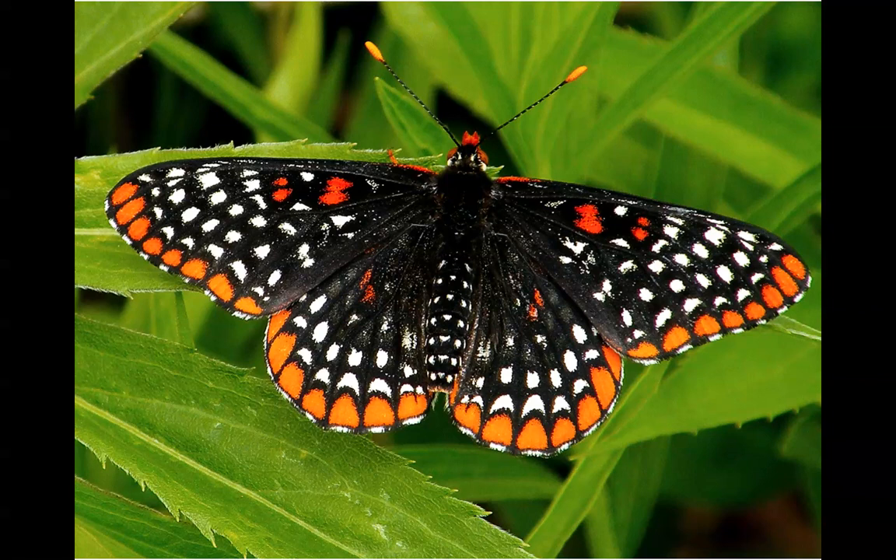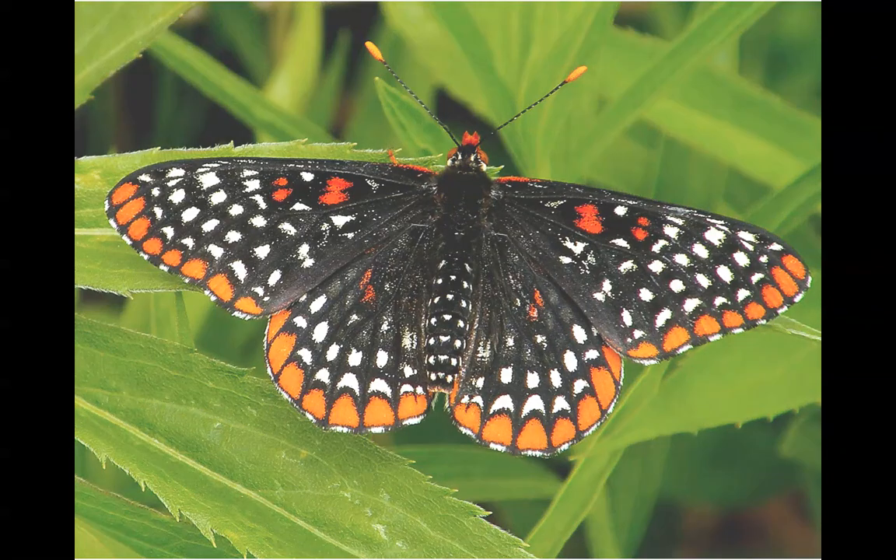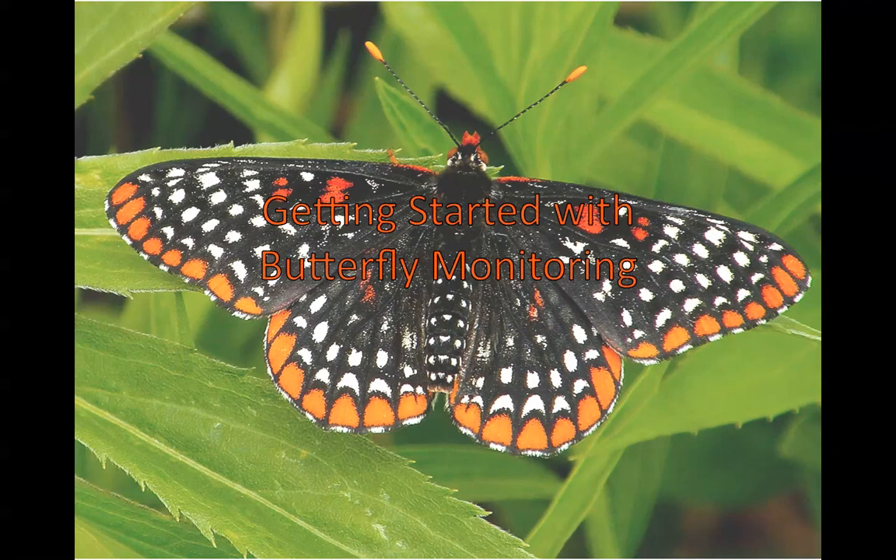The Illinois Butterfly Monitoring Network is a citizen science program that collects long-term data on butterfly populations in Illinois. This presentation, Getting Started with Butterfly Monitoring, is to teach people just starting out about the techniques and procedures that we use to collect our butterfly monitoring data.